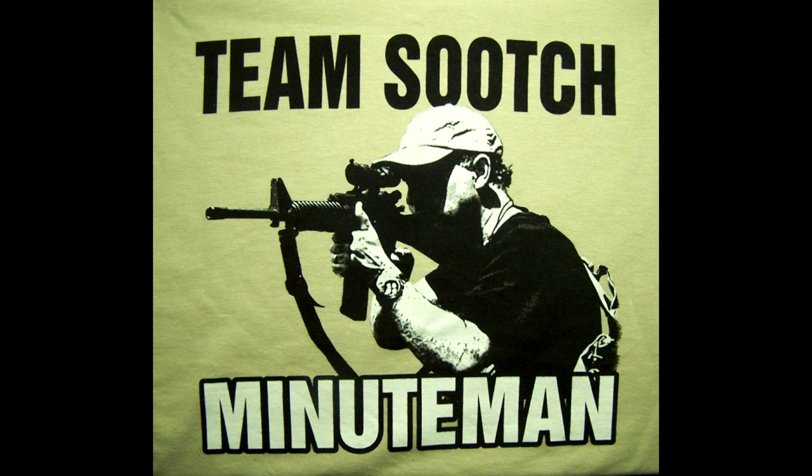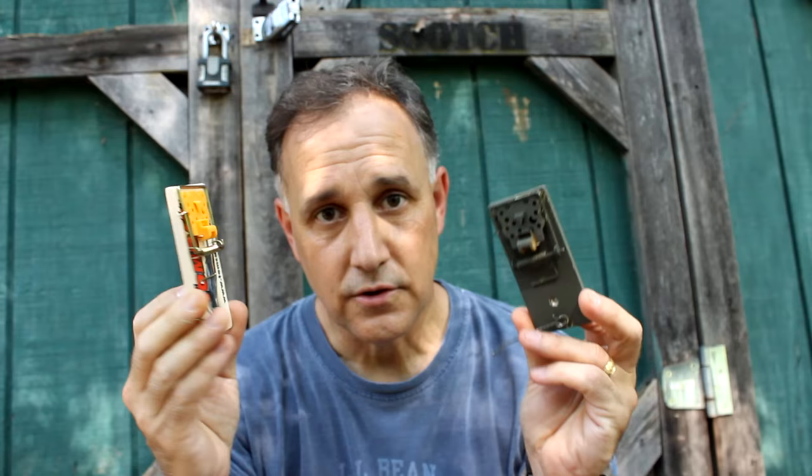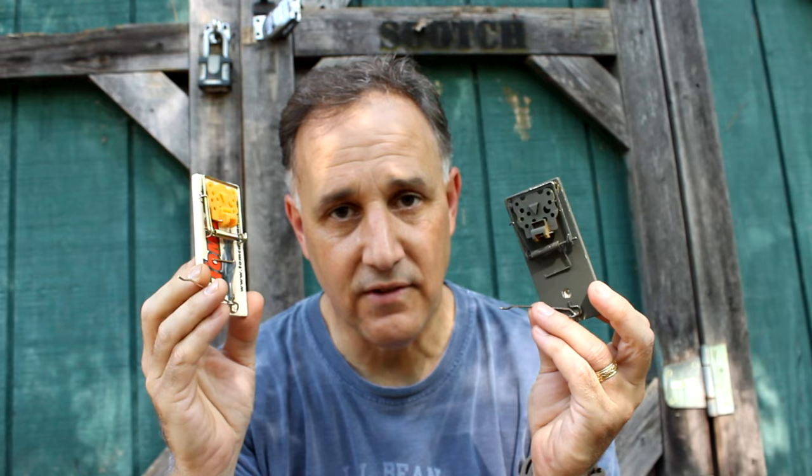Be strong. Be of good courage. God bless America. Long live the Republic. Just a few more ideas to help you be even better prepared in an SHTF situation.